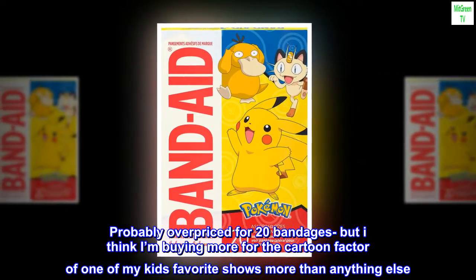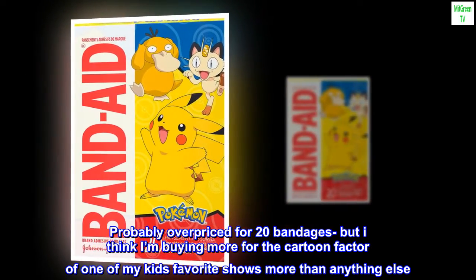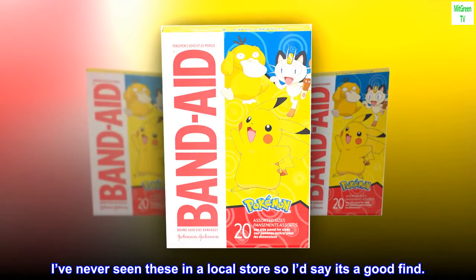Probably overpriced for 20 bandages, but I think I'm buying more for the cartoon factor of one of my kids' favorite shows more than anything else. I've never seen these in a local store, so I'd say it's a good find.